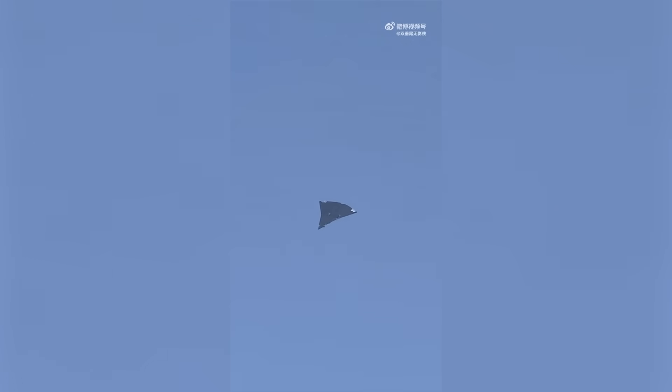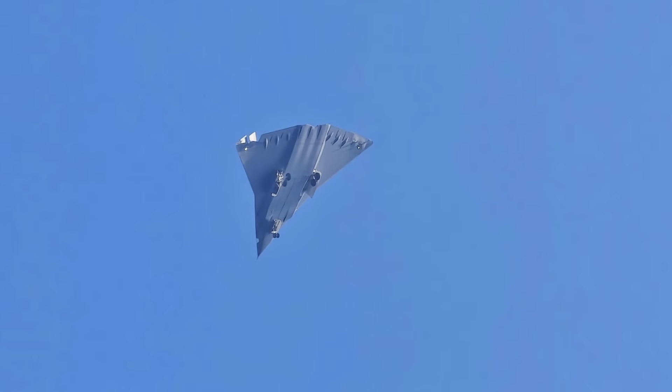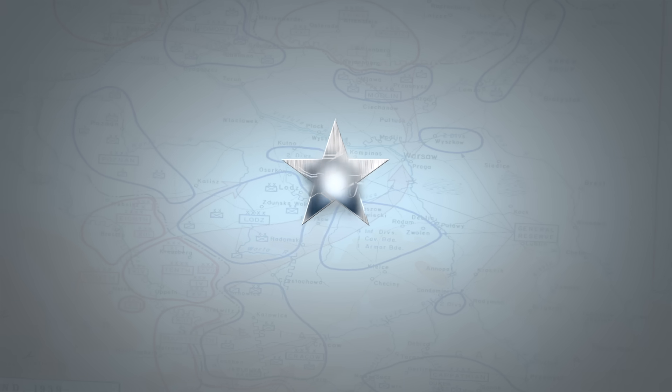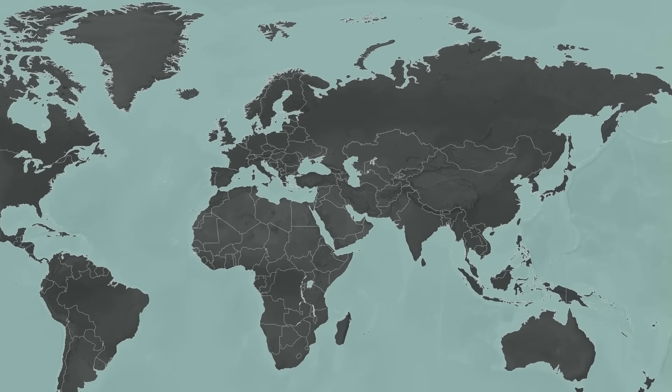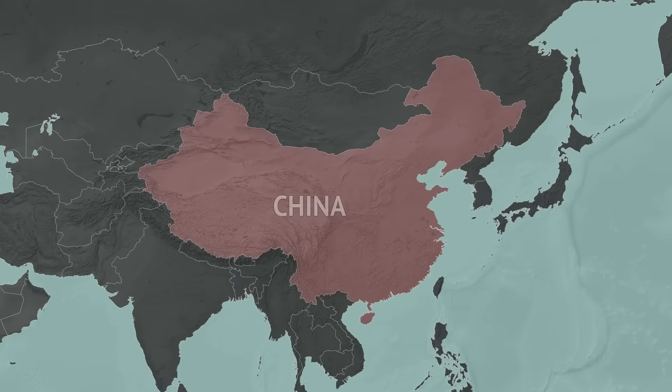On December 26th, China's aerospace sector flew a 6th generation fighter design for the first time. This video will go over its most obvious design features and try to deduce their implications. It will also explore just where in the design process China is with its 6th gen fighter, and explain what we are actually looking at when we see the strange-looking flying diamond of a plane. A follow-up video will provide historical context, comparison with the US next-gen program, and reveal what the plane's appearance means for China and the US.